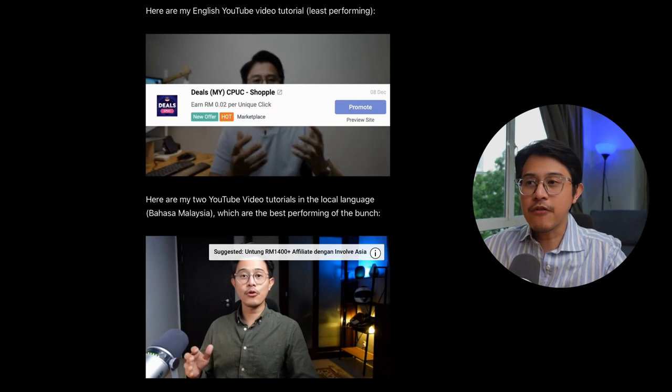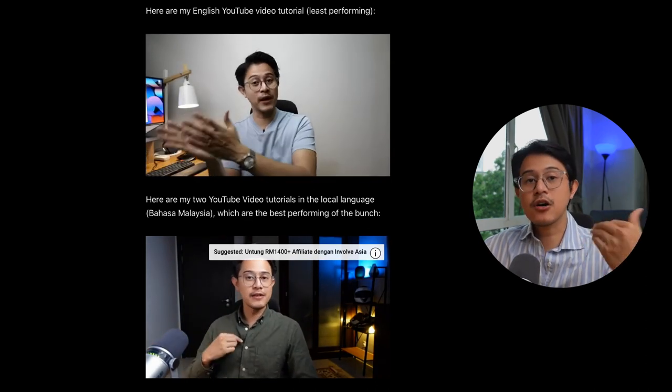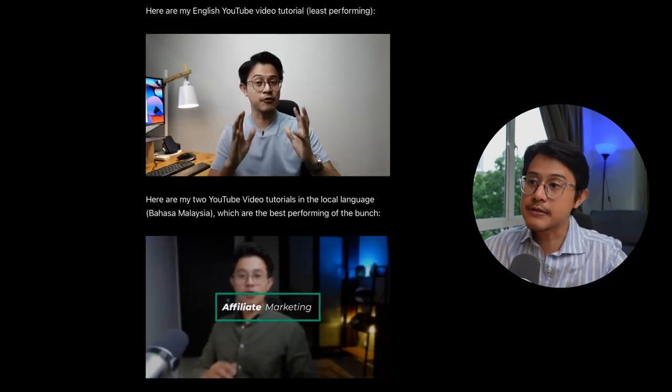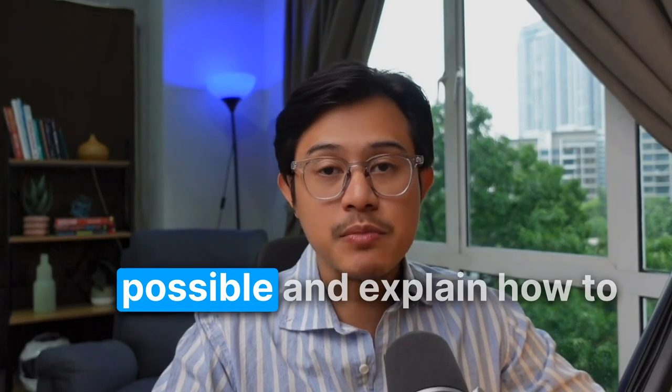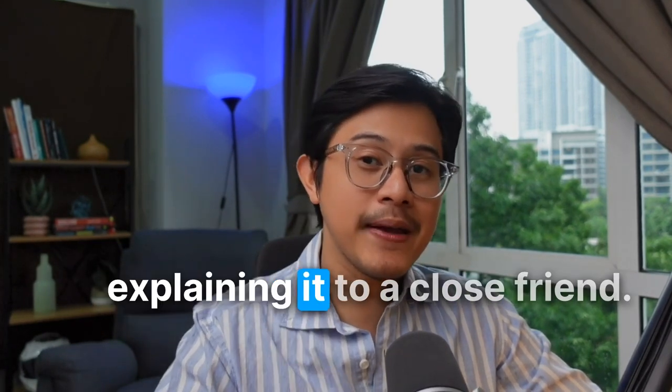If you haven't noticed, my video quality is not impressive. However, as long as the audio is clear and the content is solving the target audience's pain points, you should still get leads. Be as genuinely helpful as possible and explain how to use your SaaS as if you're explaining it to a close friend. If you do it right, you'll start to get comments like: 'Clear explanation, watching from the Philippines' and 'Very useful video, thank you.'